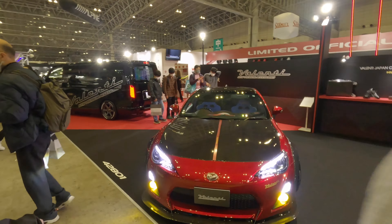The Liberty Walk kit, and the spoiler — it's really cool. I love these seats, these are really really nice seats.